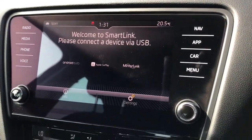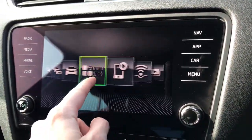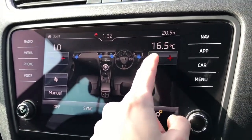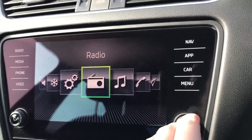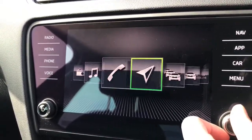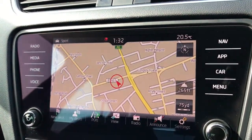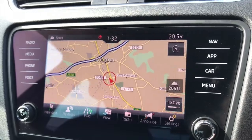On your touchscreen display here you can access your Android Auto, Apple CarPlay and Mirror Link. This is all connected by USB, and it's nice and easy to use. You can also set your climate from the touchscreen display — it's very responsive. You've also got your DAB radio as well as AM and FM. You've got your normal Bluetooth connectivity, as well as your satellite navigation which is always a nice feature to have in a vehicle.